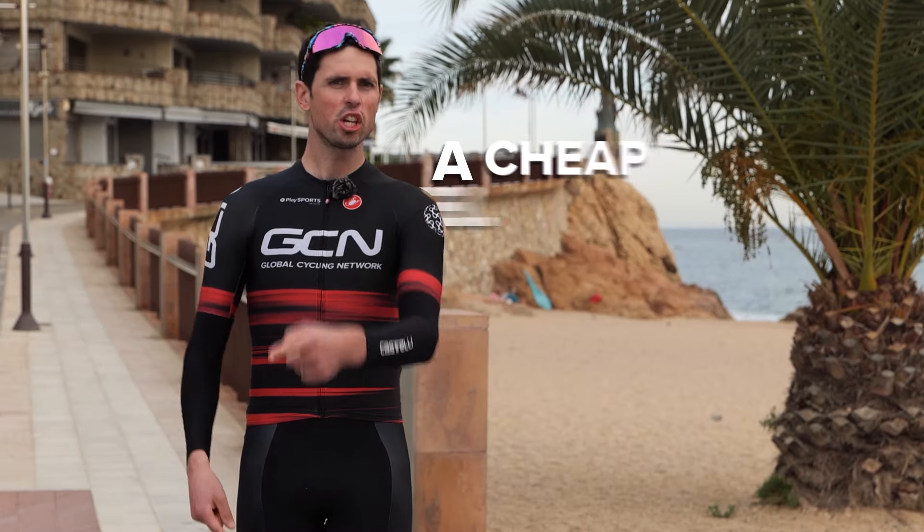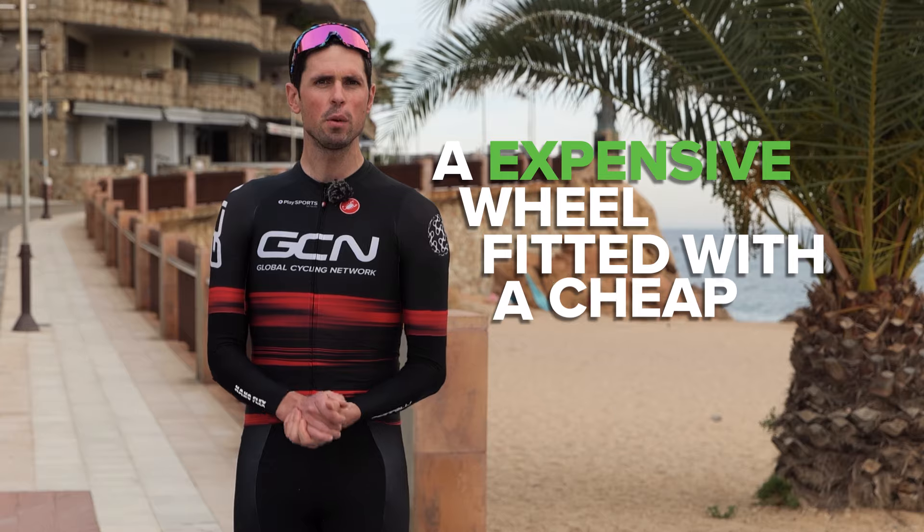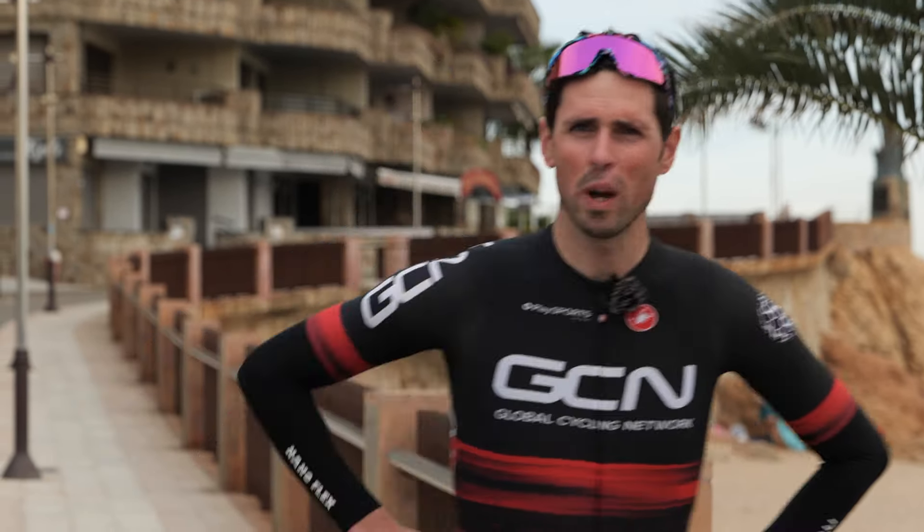What is faster: a cheap wheel fitted with an expensive tire, or an expensive wheel fitted with a cheap tire? We're going to do some tests to find out which makes the biggest difference — upgrading your wheels or upgrading your tires. I really hope it's your tires because they cost way less.